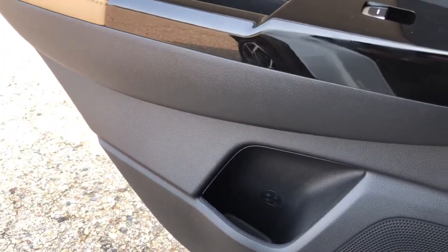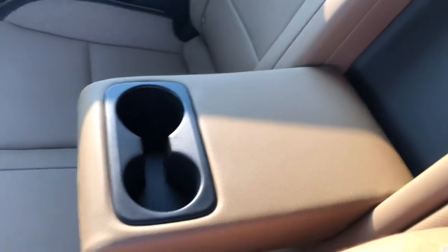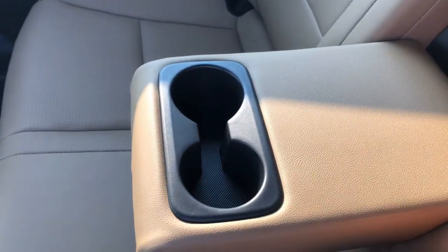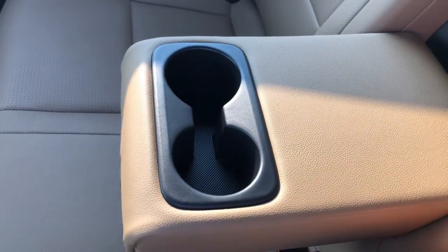You've got cup holders in the doors — there's one right there, one here in my door — and then you have your center console with cup holders there as well.